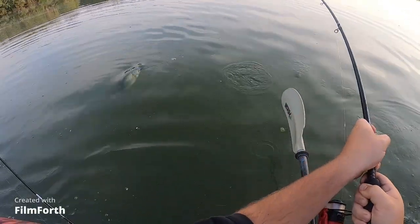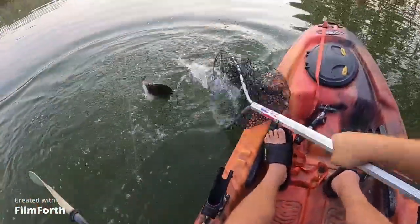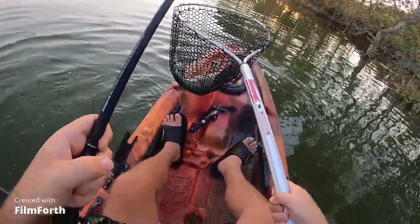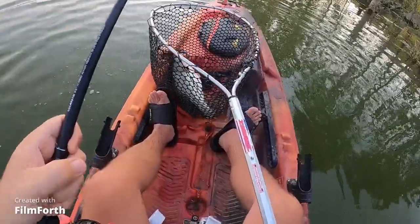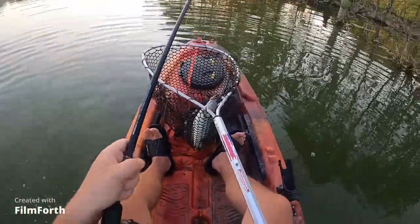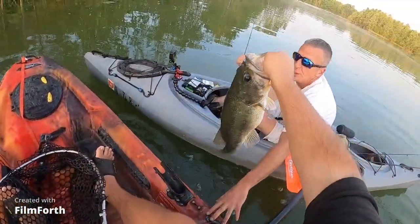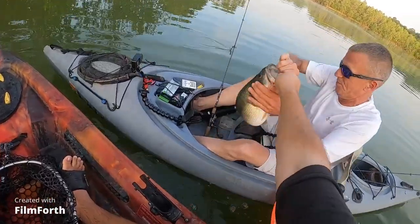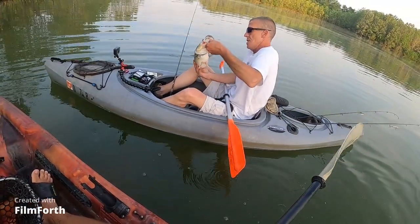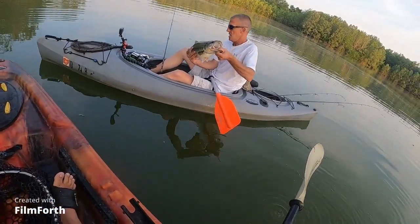It's just a really nice bass — big bass — he's barely hooked. Wow, first cast! All right, hold on — oh yeah, nice! Let me know when you got him. Got him, okay. He is bleeding a little bit. What a porker!